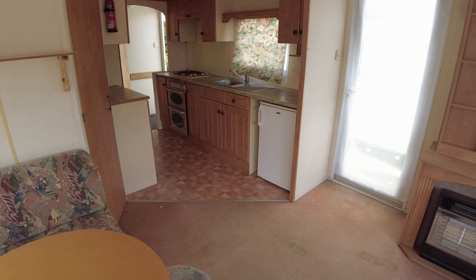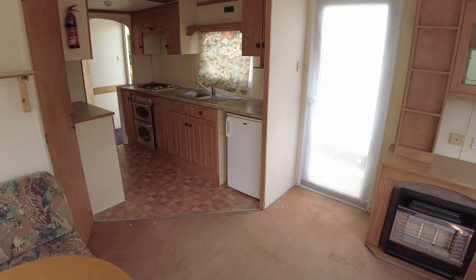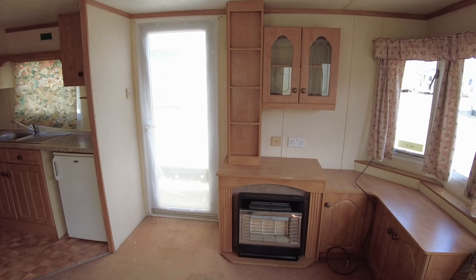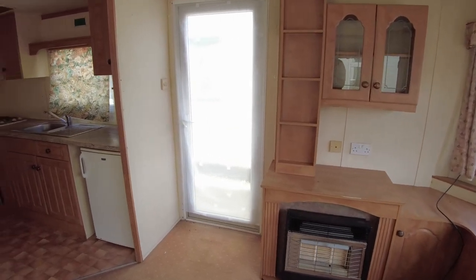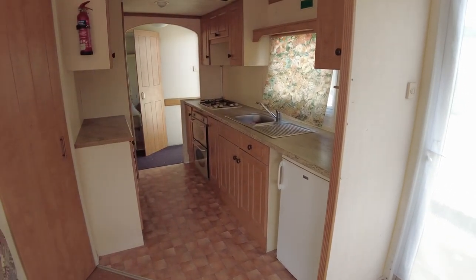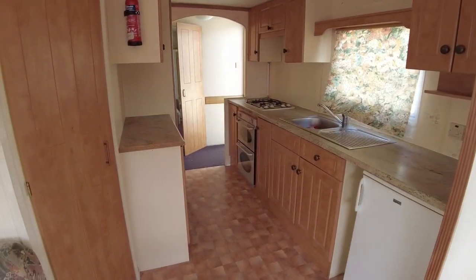Got a few marks and things on the carpet, bit of rust on the fire. But this front end has got its fitted furniture still — some nice wooden cupboards there. You've got two exterior doors: one into the lounge here and one into the hallway. Stepping away from the living dining area, you can see our kitchen.